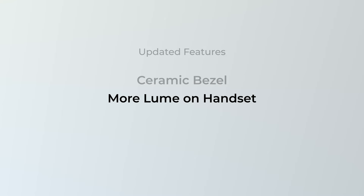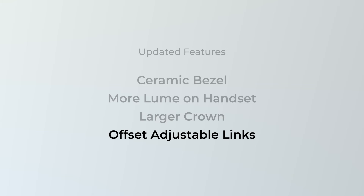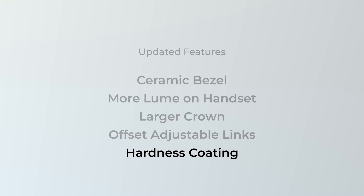Let's run through the updates to recap. Number one, you have the ceramic bezel, which is less of an update and more of a new addition. You have more lume on the hands. Enlarged crown for a better user experience. Offset adjustable links for a better wearing experience. Hardness coating to keep that new look a bit longer. All options I just went over are features going into all future Stratotimer GMTs and come standard. When it comes to updating products, sometimes they can come at a higher cost, and while our costs did increase a tad, we decided to keep the same price for our customer at $9.99.